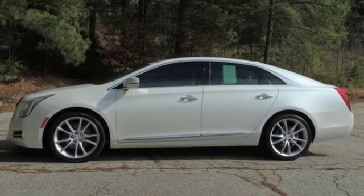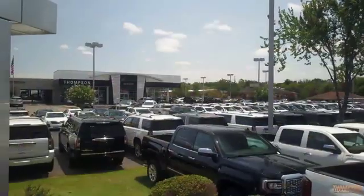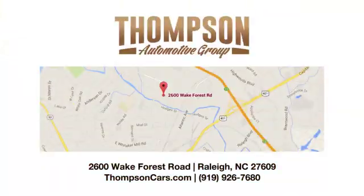Take it for a test drive today. Thank you for viewing this vehicle. Stop in and see us today. Thompson Buick GMC Cadillac is conveniently located on Wake Forest Road next to Costco, just inside the Beltline.